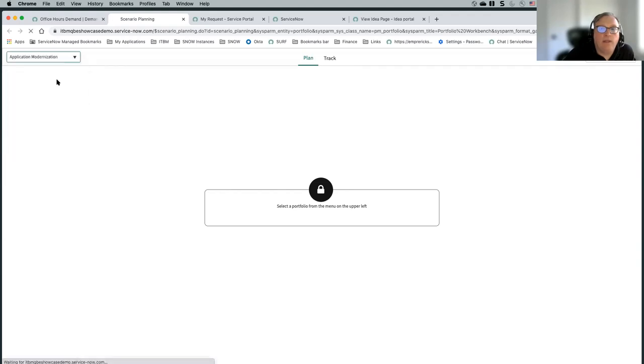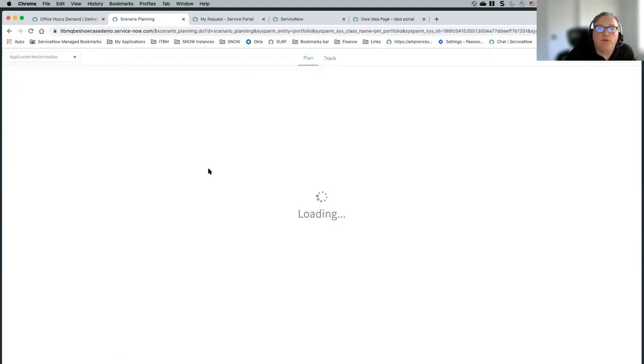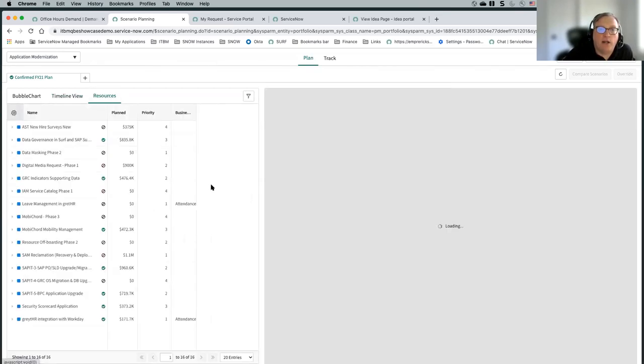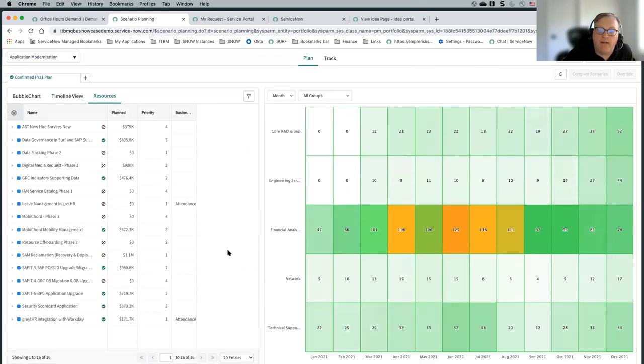Within that, you can see what the resource implication would be. I've selected certain projects — you can see the ones with the green checkboxes. You can also have demands there. Then you check on the resources list and see a heat map of any of the resources identified. You could basically adjust dates of your demands to make sure your resources are not going to be over-allocated.